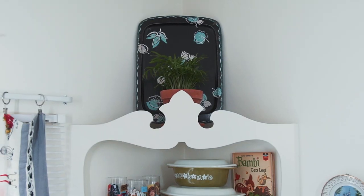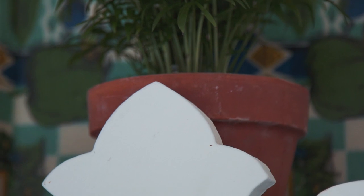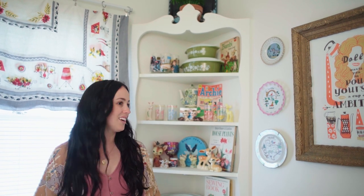One of the selling points for this apartment was definitely these corner cabinets. I fell in love when I first walked into this kitchen and I knew it had to be mine. I envisioned everything I wanted to do with it — it's just so cool that I have a canvas to display some of my favorite things.